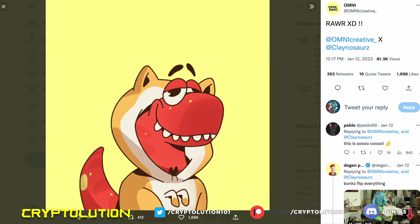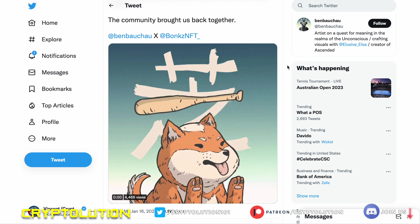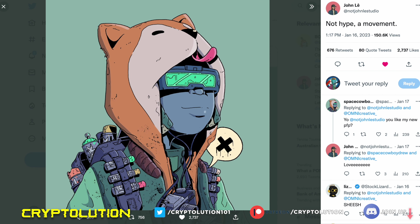We also have Bonkistan, a Middle Eastern-influenced piece done by Ministry Art. More prominent artists are involved too — Kalanosaurus is a blue chip NFT collection, and their team collaborated with Omni Creative, taking their dinosaur and putting it in a Bonks-style hoodie jacket. Ben Bakara created a nice GIF file with more of an Asian — Japanese or Korean — influence. Scumso was one of the first one-on-one artists collaborating with Bonks.